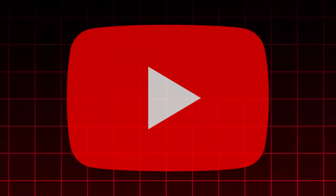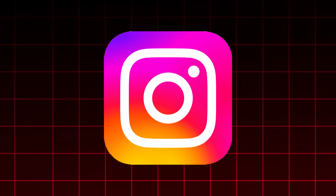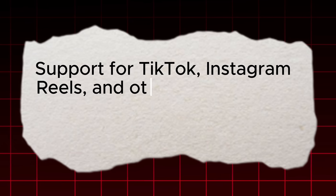Currently, HeClip only supports YouTube for direct publishing. Support for TikTok, Instagram Reels, and other platforms will be available by the end of October.